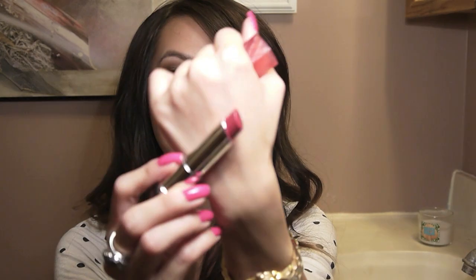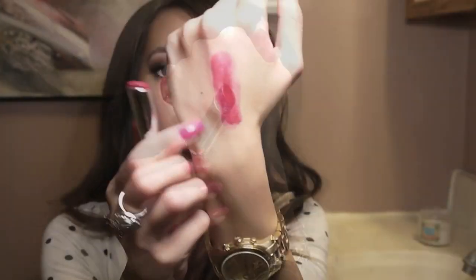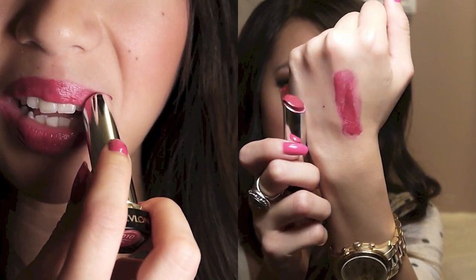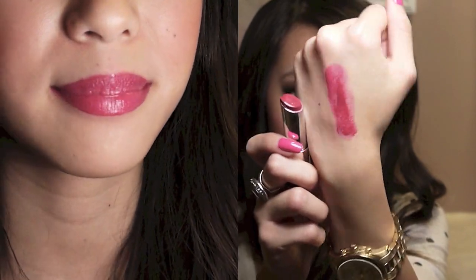Next is a Revlon Lip Butter and I love these. I'm sure you guys have heard me talk about these before. This is in the color Raspberry Pi — such a gorgeous color. These are just so moisturizing and creamy, and I love the color payoff. This is a deep berry kind of pinky color and I love it.